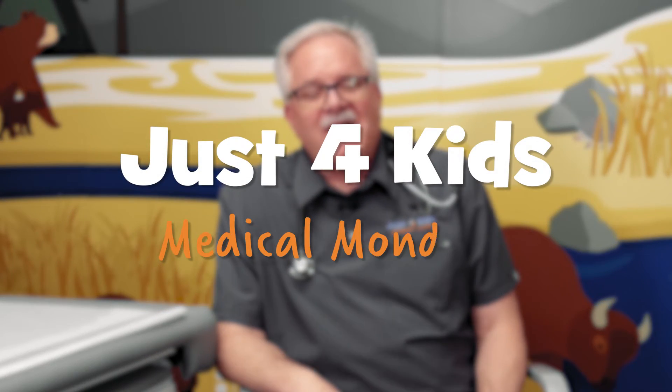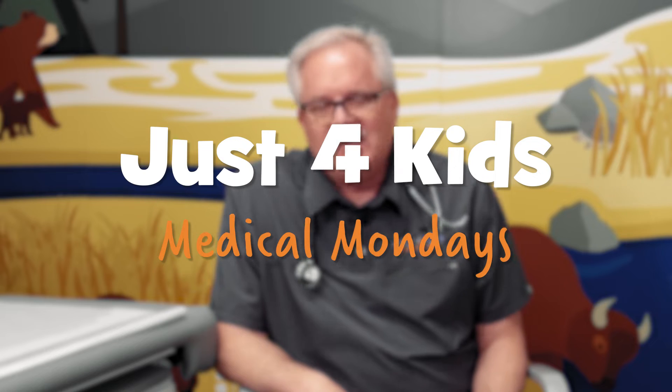Hey there! Happy Monday! Dr. B back with another episode of Medical Monday. It's spring and we're getting out and having fun, and one of the things that happens in the spring is the mosquitoes start coming back.